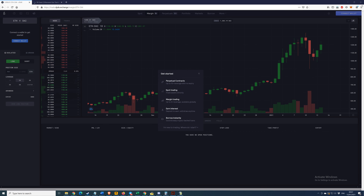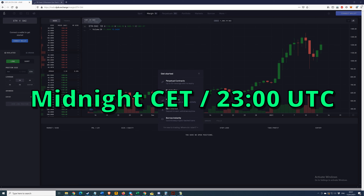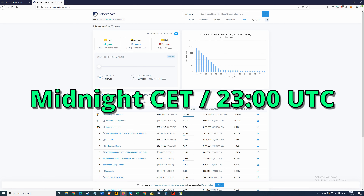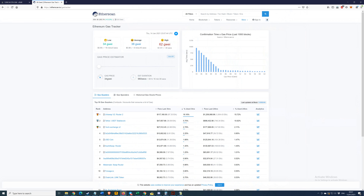The reason I'm doing this right now is it's currently just past midnight Central European Time, which is 2300 hours UTC. I've noticed two nights in a row it becomes quite quiet after midnight. Currently the gas situation: well below 100, the low is at 34, and the average is 49. You're going to want to offer a little bit over the average to be quick, but for deposits and withdrawals you can take your time.